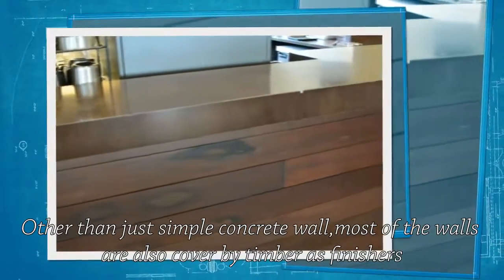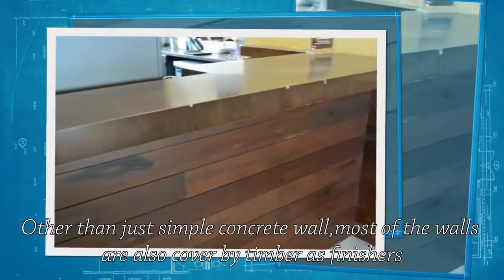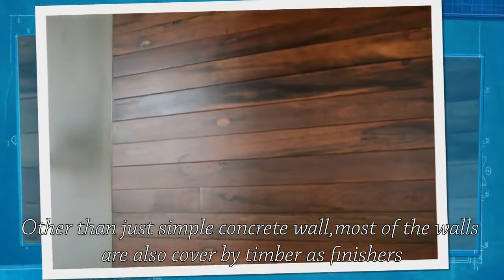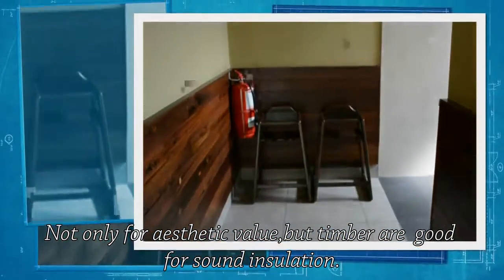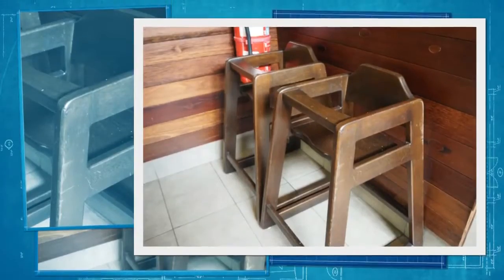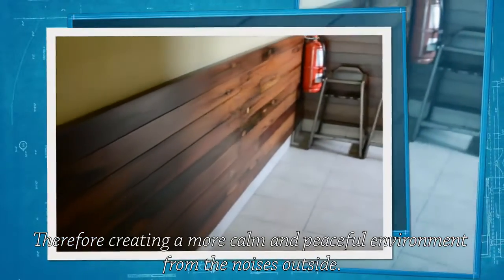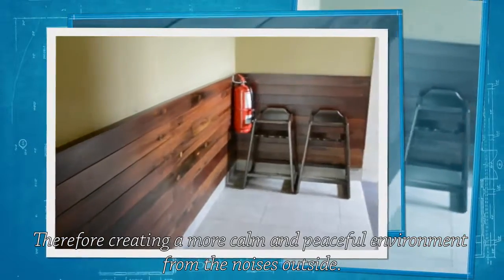Other than just simple concrete walls, most of the walls are also covered by timber as finishes. Not only for aesthetic value, but timber is good for sound insulation, therefore creating a more calm and peaceful environment away from the noises outside.